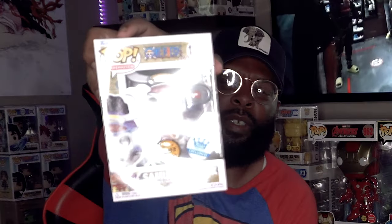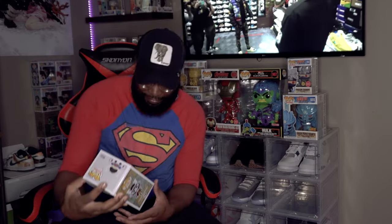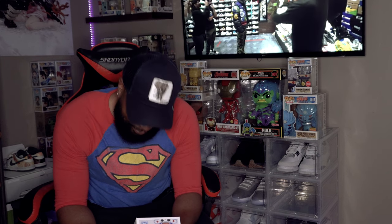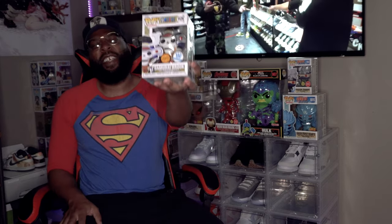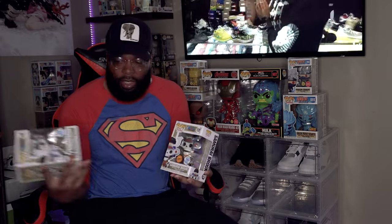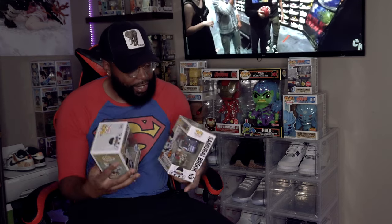Alright, I'm nervous — hopefully the second one is a chase, bless me. What a chase, baby! Yo, your boy hit a chase! I got the common and the chase, so it doesn't get any better than that — they blessed me!